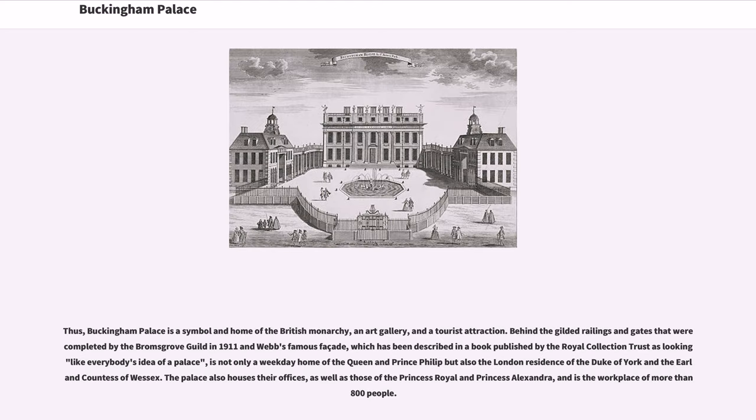Thus, Buckingham Palace is a symbol and home of the British monarchy, an art gallery, and a tourist attraction. Behind the gilded railings and gates completed by the Bromsgrove Guild in 1911 and Webb's famous façade, which has been described as looking like everybody's idea of a palace, is not only a weekday home of the Queen and Prince Philip but also the London residence of the Duke of York and the Earl and Countess of Wessex. The palace also houses their offices, as well as those of the Princess Royal and Princess Alexandra, and is the workplace of more than 800 people.